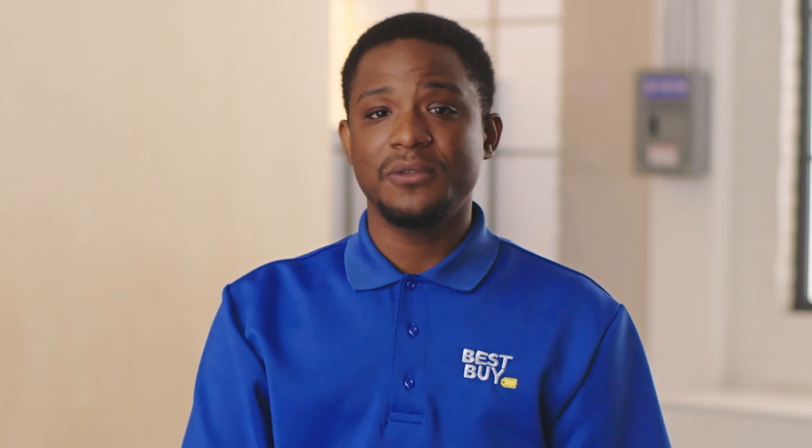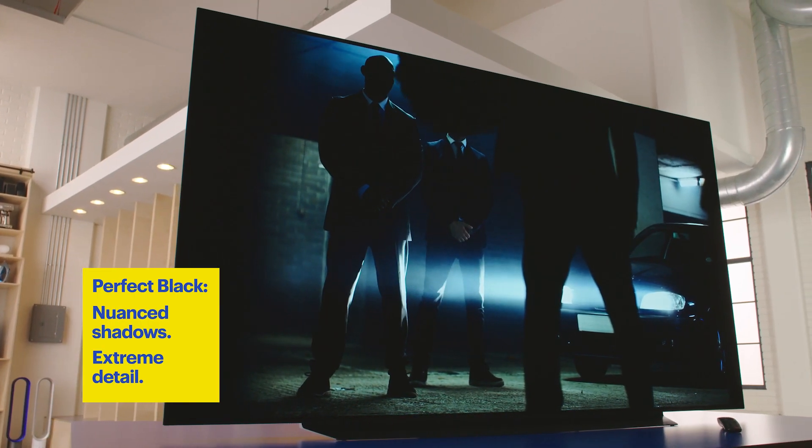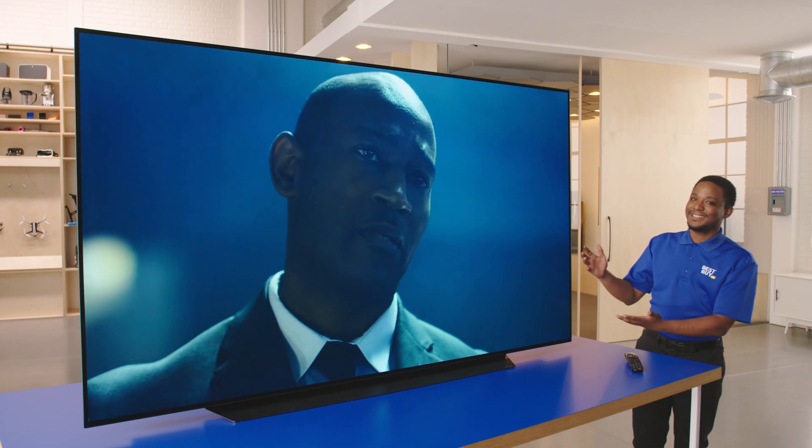I like to watch a lot of horror movies and action movies. On this TV, I can see all of the details with those dark scenes. Even the shadows are super nuanced. Why would you want to go to the movies when you can watch it on this?